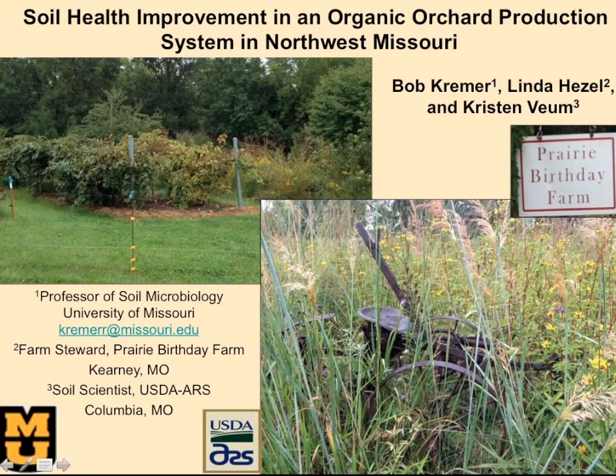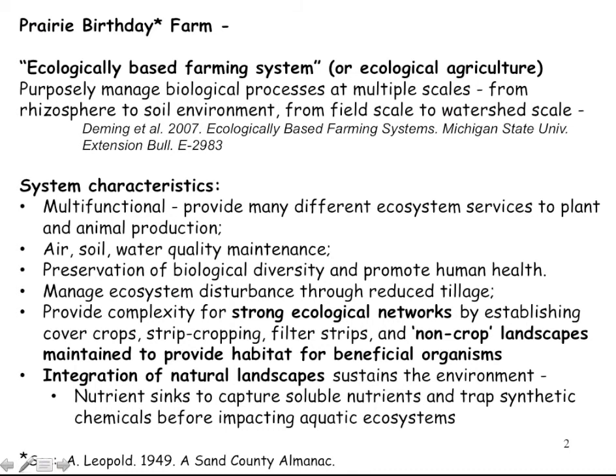Prairie Birthday Farm — where does that name come from? It comes from a statement in Leopold's Sand County Almanac about there always being a birthday on the prairie. This farm is what I would call an ecologically based agriculture — a very multifunctional type farm with many different small enterprises, specializing in heirloom and heritage crops and poultry, servicing special markets in the Kansas City area.